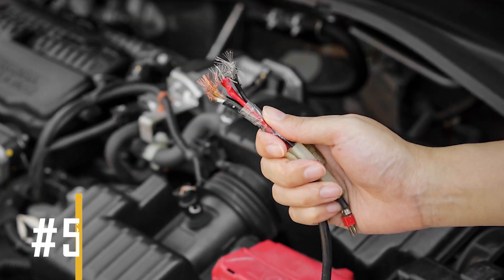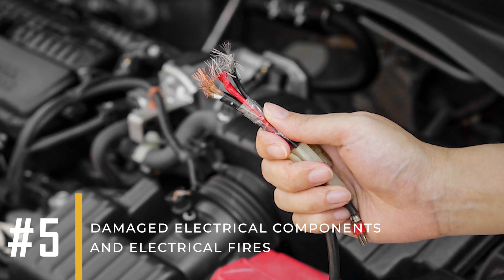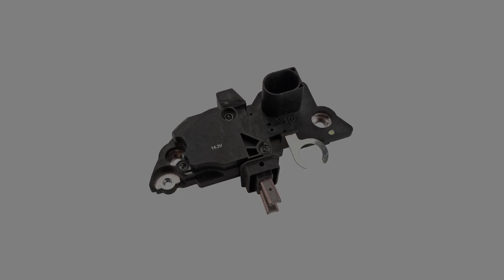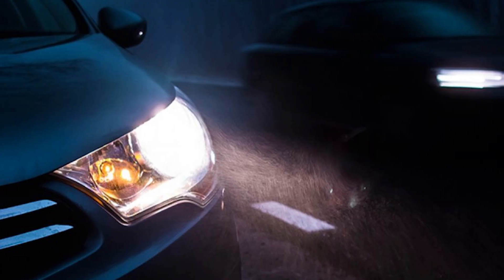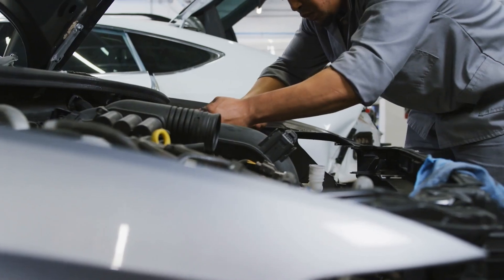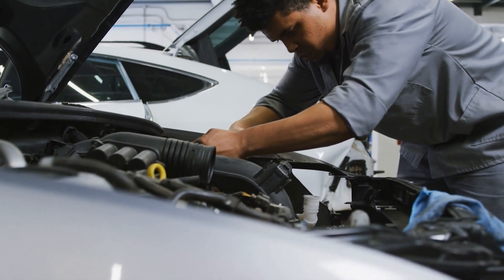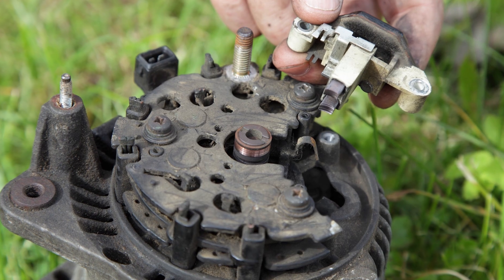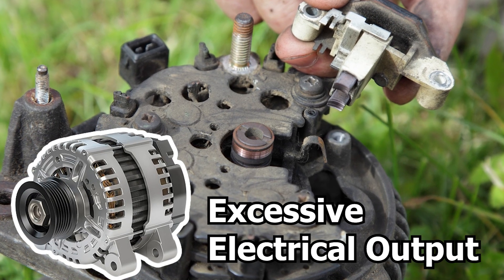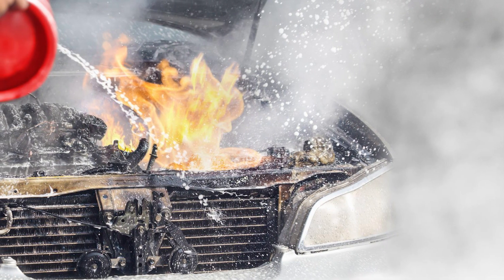Symptom number five: damaged electrical components and electrical fires. Overvoltage from a bad voltage regulator can damage other car electronics like the radio, lights, and even the engine control module, leading to costly repairs if not addressed immediately. Additionally, a damaged voltage regulator can cause the alternator to produce excessive electrical output, which may overheat electrical components and pose a risk of electrical fires.